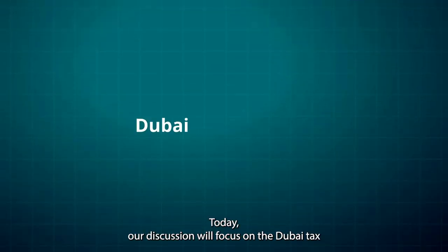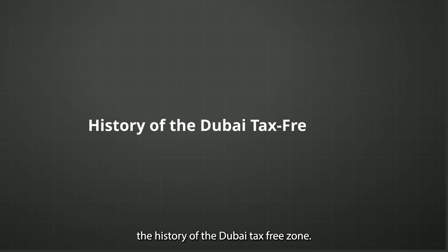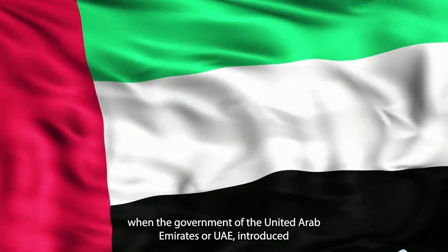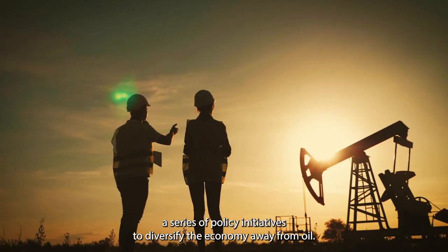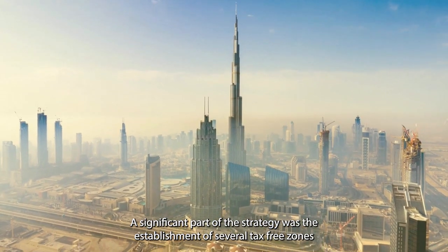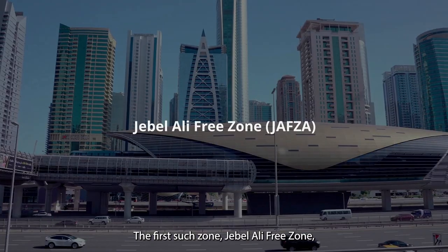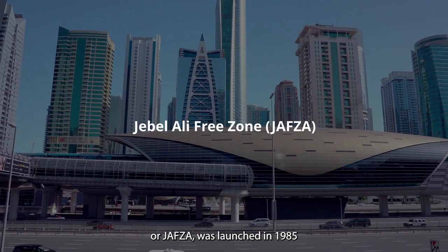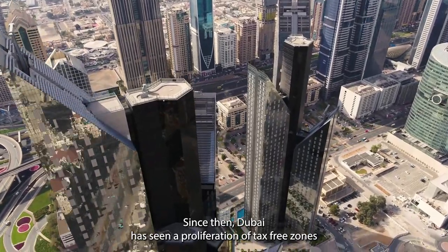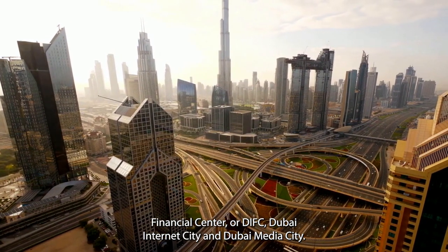Today our discussion will focus on the Dubai tax-free zone, tackling what it is and how it works. But first, let us talk about the history of the Dubai tax-free zone. The concept originated in the late 1980s when the UAE government introduced policy initiatives to diversify the economy away from oil. The establishment of several tax-free zones was designed to incentivize foreign businesses. The first such zone, Jebel Ali Free Zone or JAFZA, was launched in 1985, marking the beginning of a new era for the emirate.